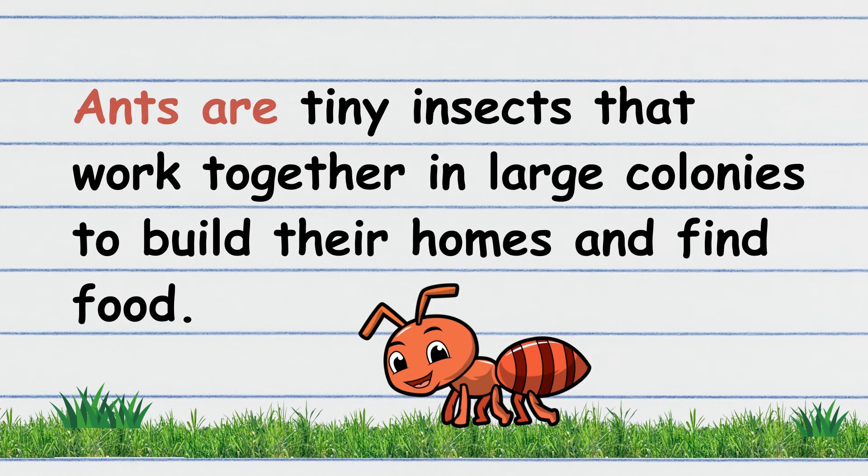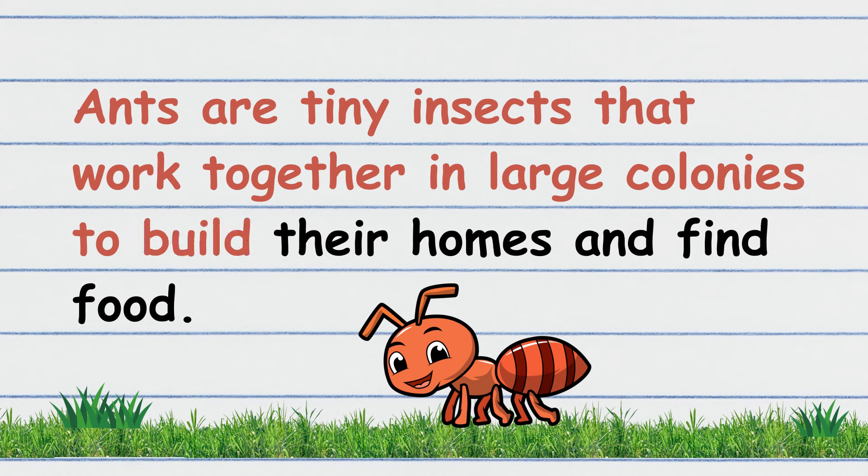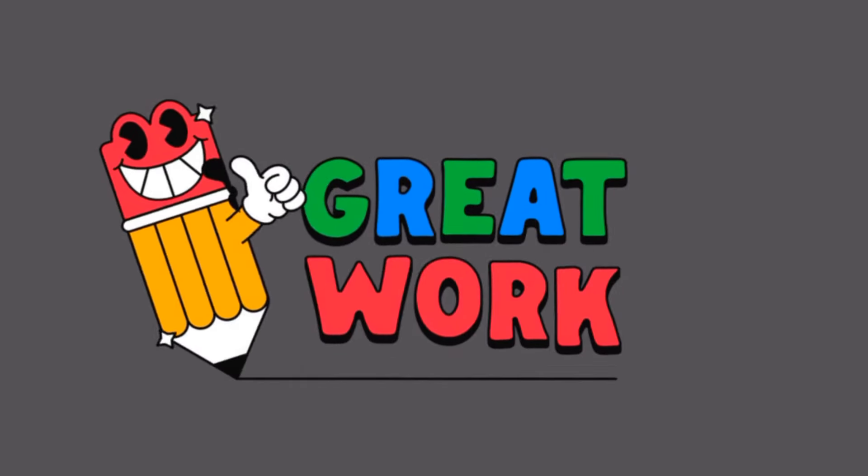Ants are tiny insects that work together in large colonies to build their homes and find food. Your turn! Great work, children!